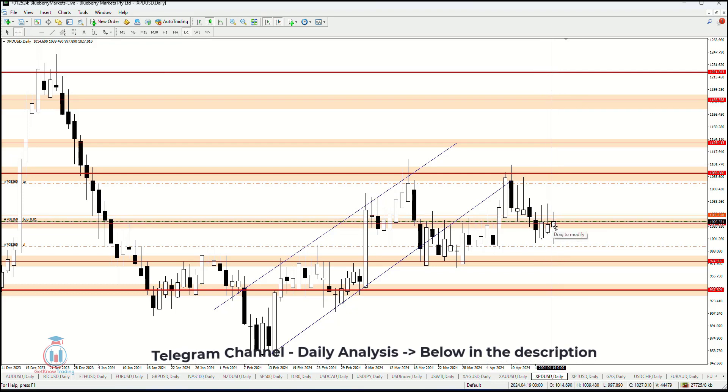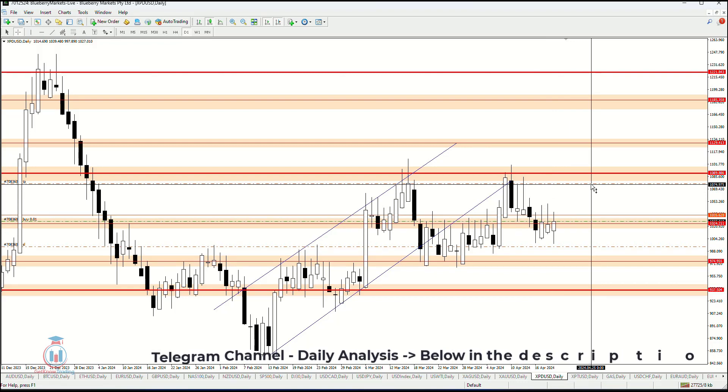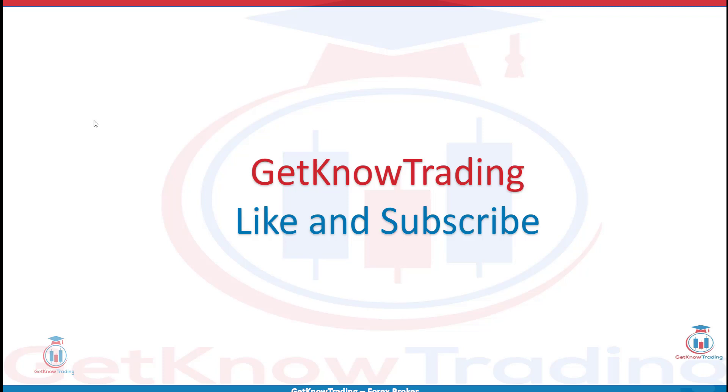If the breakout happens on the lower side or the upper side, I will share that inside the delegation group with the traders. This is all for this week. I hope you enjoyed. If you have any questions, feel free to leave a comment. If you like the analysis, click the like button and subscribe. See you next time and happy trading.